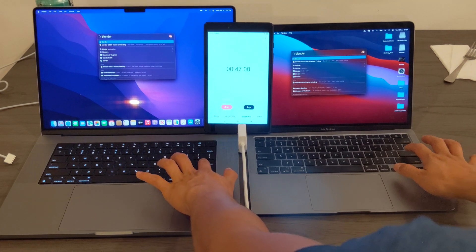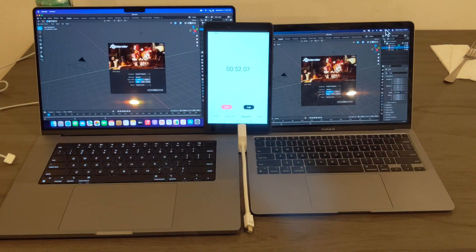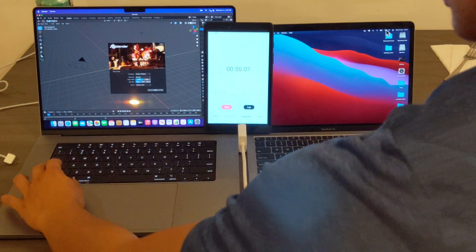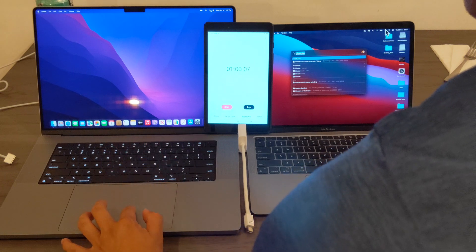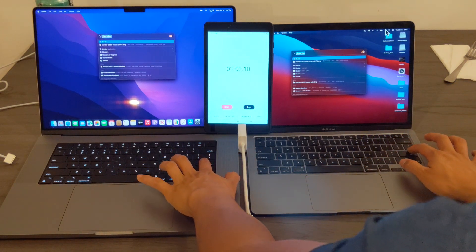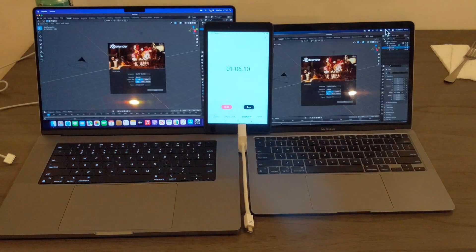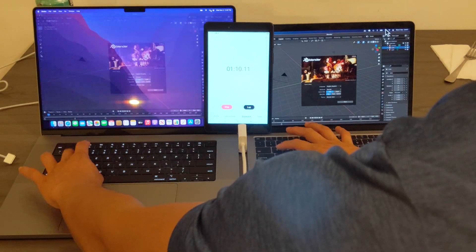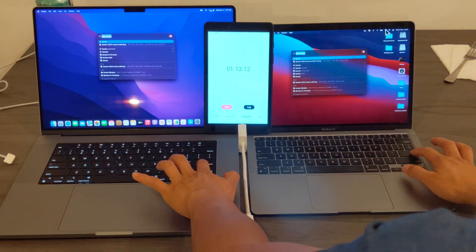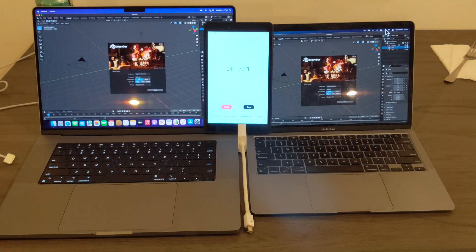I've installed Blender on both laptops and I'm going to open them. It looks like this first time Blender opened a little bit faster on the left, probably by less than half a second. Let me try this a couple more times to see if that was just a one-off. Looks like this time they opened around the same time. I'm going to do this one more time — and around the same time as well.